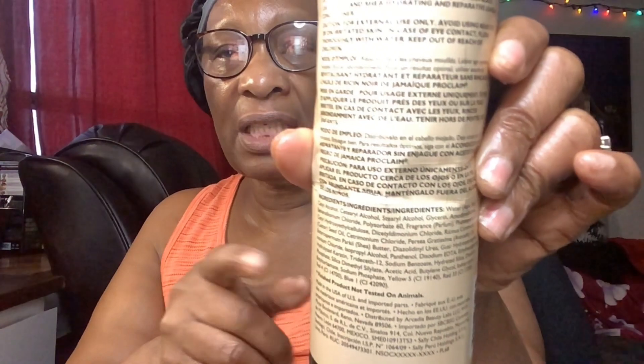The conditioner has the same ingredients as the shampoo, and there are a lot of them. The directions also say the same: apply, leave in for three to five minutes, rinse thoroughly for best results, follow with the Proclaim Jamaican Black Castor Oil and Sheer Butter products.